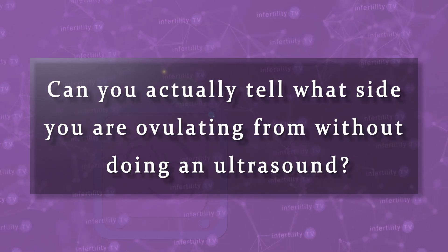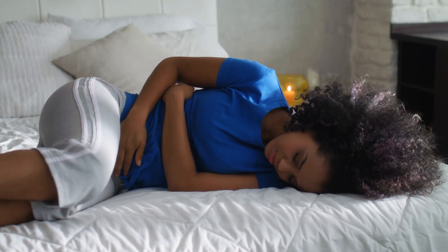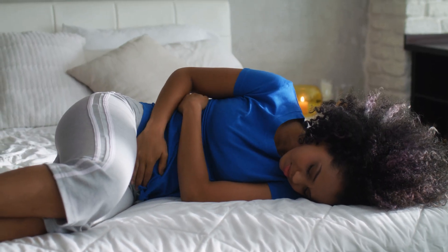Can you actually tell what side you were ovulating from without doing an ultrasound? Some women report pain at the time of ovulation. Another ultrasound study found that people reported pain on the same side they were ovulating from 79% of the time. However, 7% of the time their pain was on the opposite side of ovulation, and 14% of the time they couldn't tell.